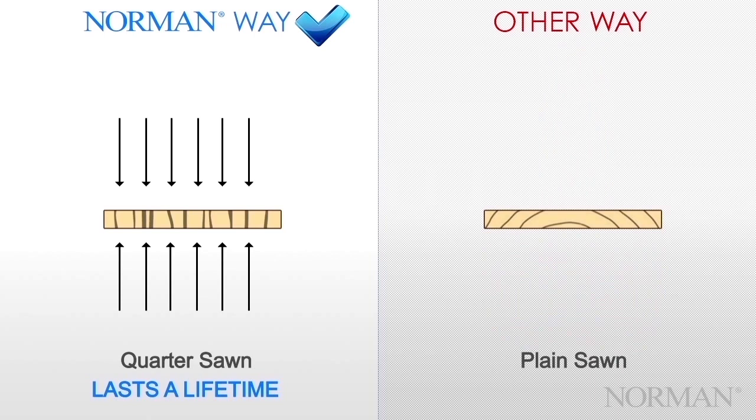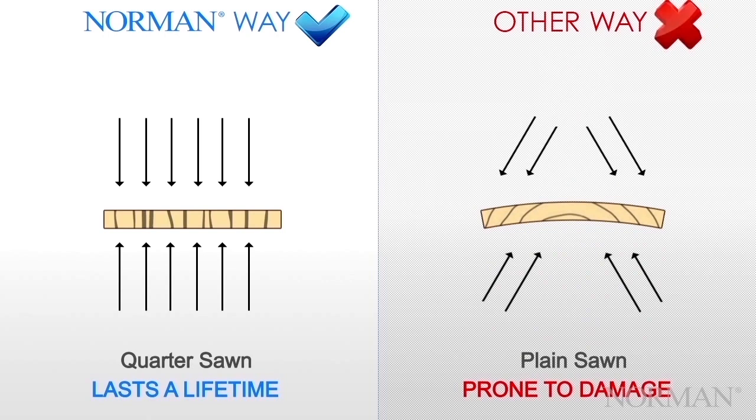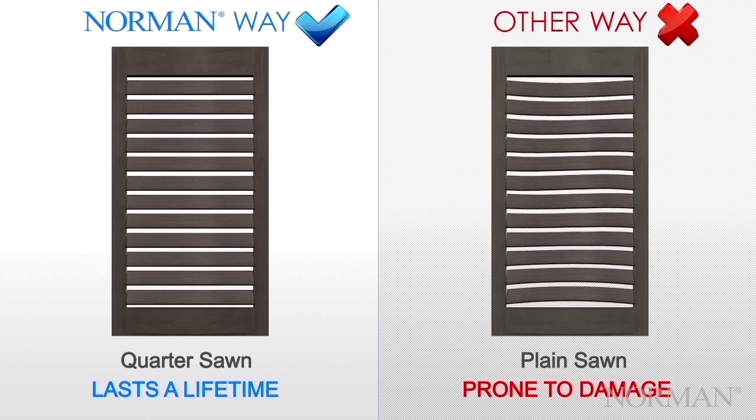The structural integrity of plain sawn louvers can be compromised over time, making your shutters prone to damage. The consistency of Quarter Sawn Louvers also fights the natural forces of cupping and warping better, which can occur due to elements such as heat or moisture. Plain sawing causes tiger striping, an undesirable trait.